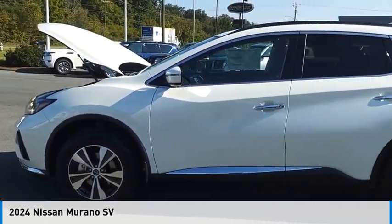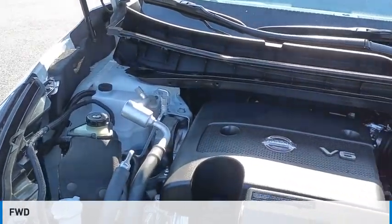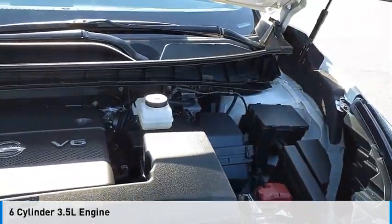You are going to love the 2024 Murano. This vehicle is powered by a front wheel drive, six cylinder, 3.5 liter engine.